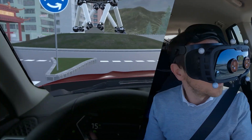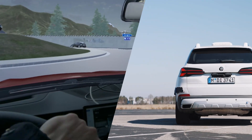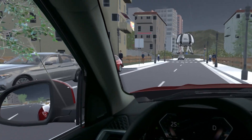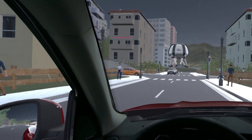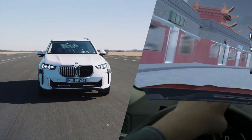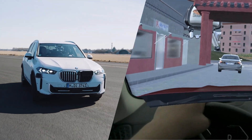A virtual reality headset allows the driver to be immersed into a highly realistic virtual world, including other vehicles, traffic signs, pedestrians, and more. In this setting, you can easily test automated driving functions and other functions like the emergency braking system.